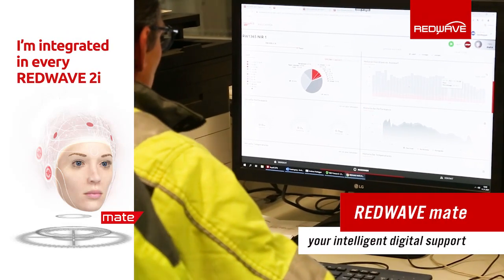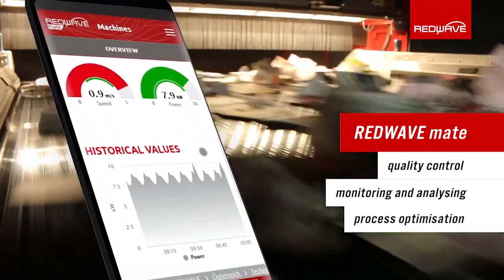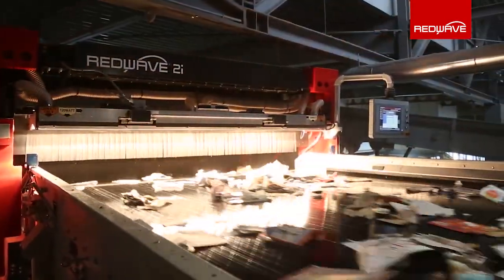Every RedWave 2i is equipped with RedWave Mate. It is an intelligent digital companion that supports the plant operator in ensuring the best possible balance between sorting performance, throughput, and quality.